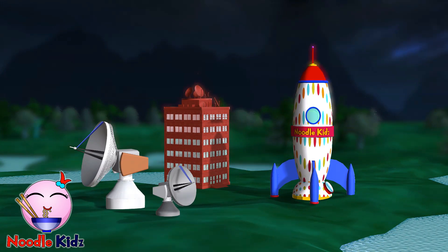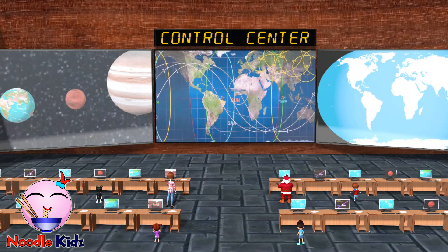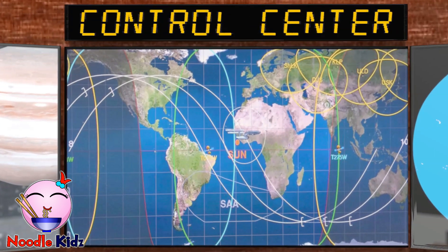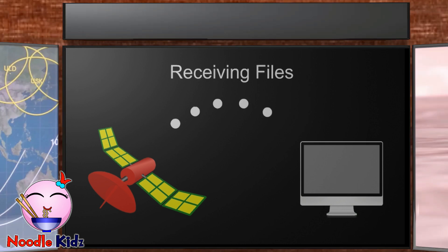Space Agency. The control center. Receiving files, receiving files, photos, downloading.